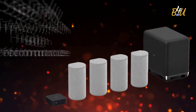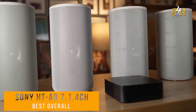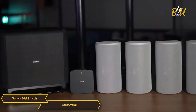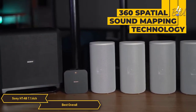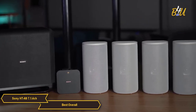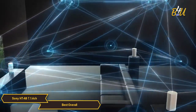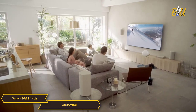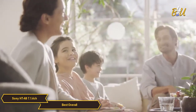This is the Sony HT-A9 7.1.4 channel high performance home theater speaker system, my choice for the best overall home theater system. Sony's signature 360 Spatial Sound Mapping technology creates the sound of many more speakers than just the 4 real ones in the HT-A9, so that super wide listening area fills every part of your living space. Your family and friends get the same sound experience wherever they are in the room, making for an outstanding immersive sound.